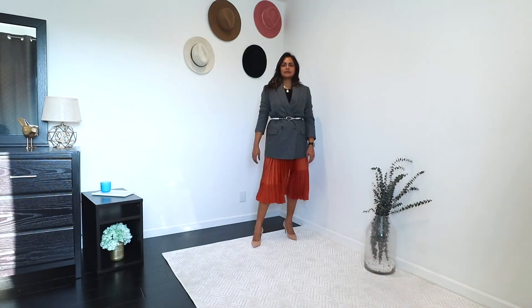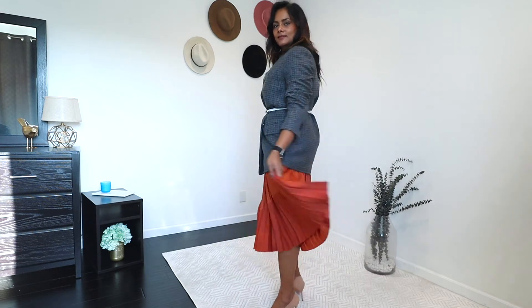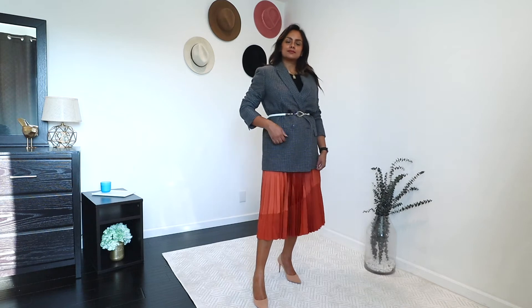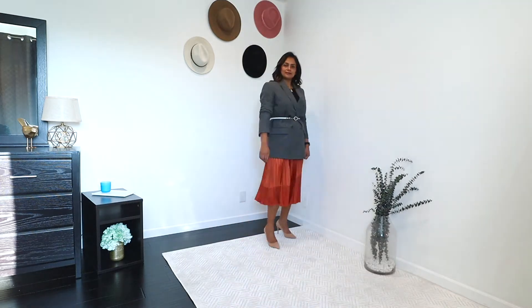For going out in this outfit, I belted the blazer — my favorite way to make a blazer look even more chic and stylish — and swapped my loafers with nude pumps. You can also use booties, but I find that pumps in general make an outfit look dressier.